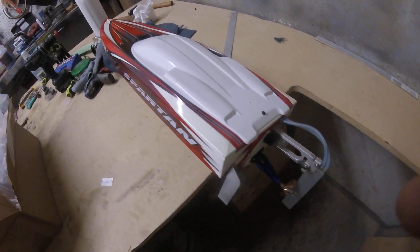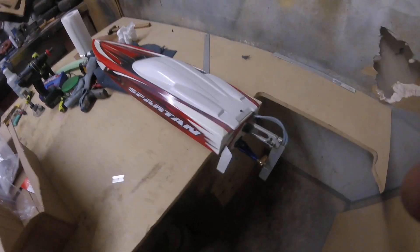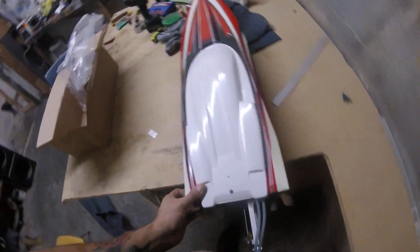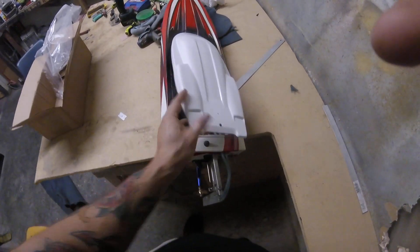Didn't look that white in a while. Probably got this boat back in 2007 or 2008 when they first came out. Pretty good to me.